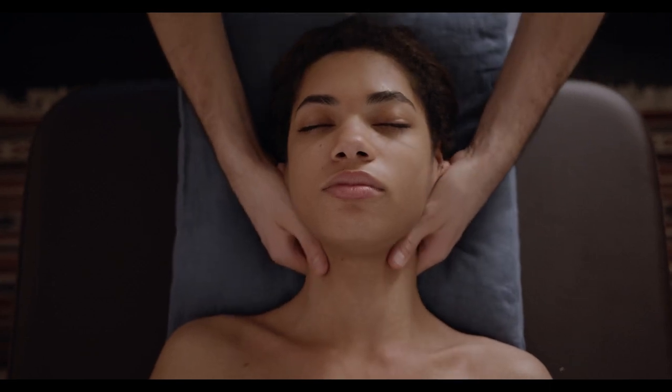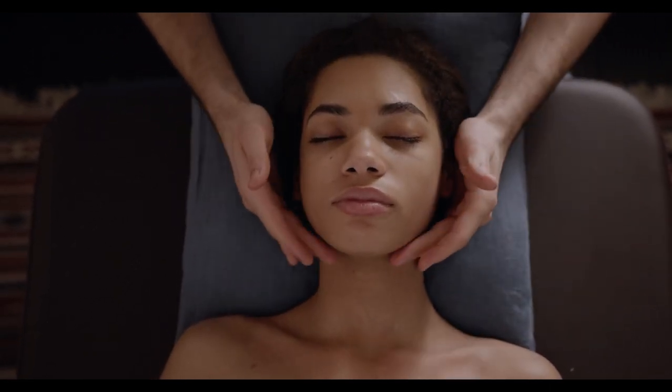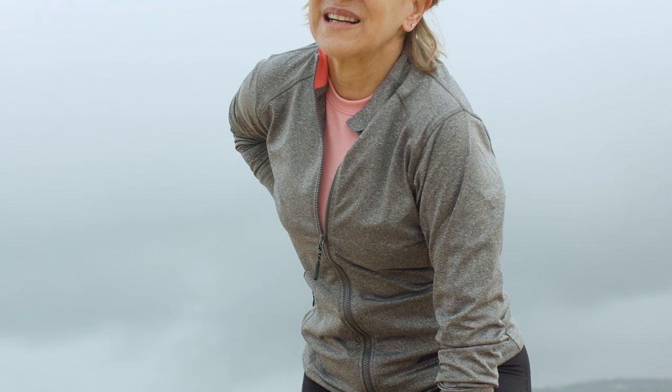The best mattresses for pressure points vary based on your personal needs and preferences, so we created a roundup with some of our absolute favorites. Let's start — in this video: Top 5 Best Mattress for Pressure Points.